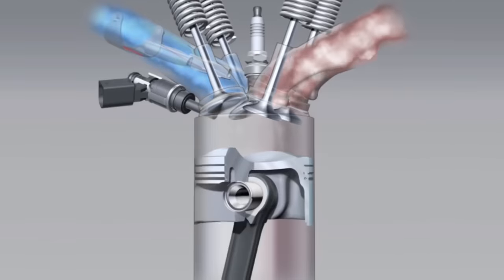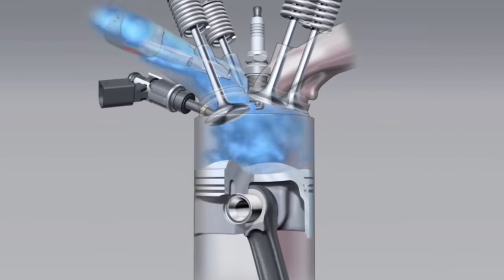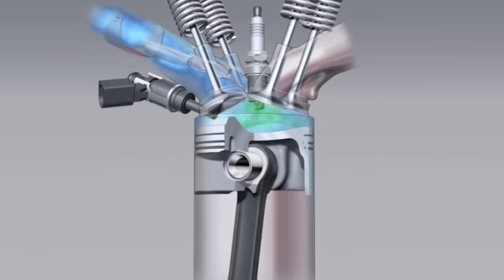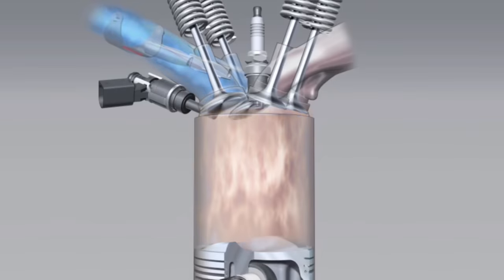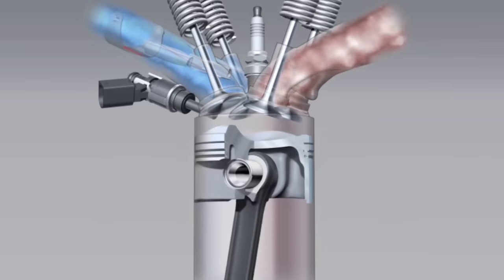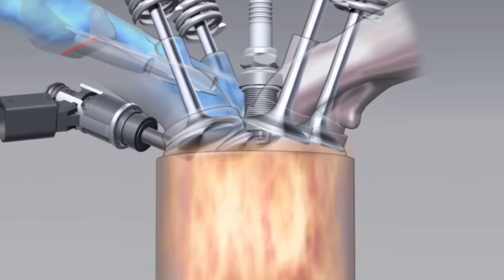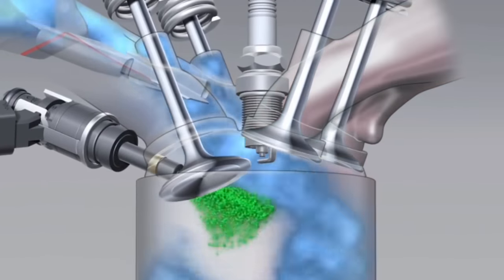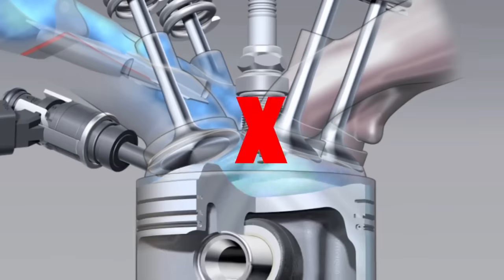The solution that VW came up with was to retard ignition timing while keeping valve train timing and fueling in place. Under normal engine operation, the piston will come down, draw in air, and fuel will be sprayed. That mixture is then compressed and the spark plug ignites that mixture. On a DSG vehicle, the engine is going to take in the air and fuel mixture, compress it, and the spark is going to be cut during the DSG transmission shifting in between gears.